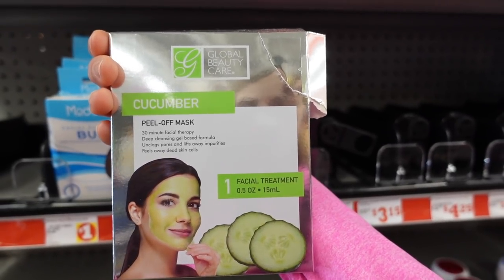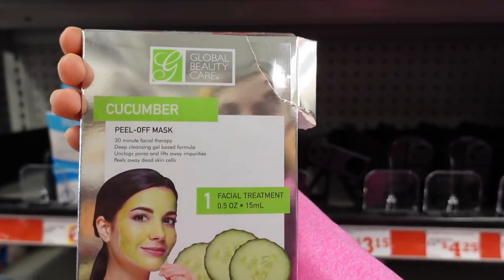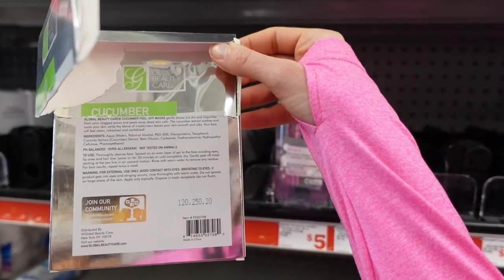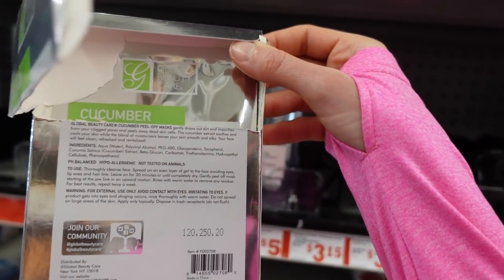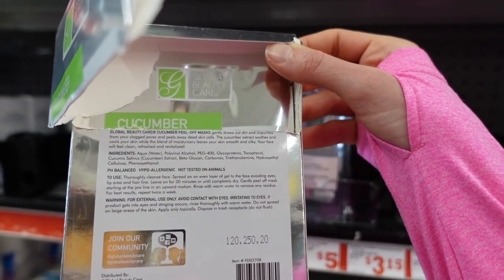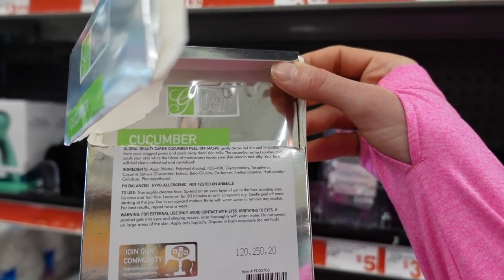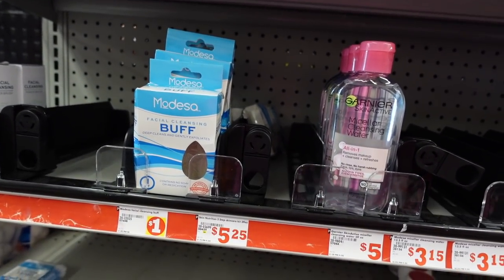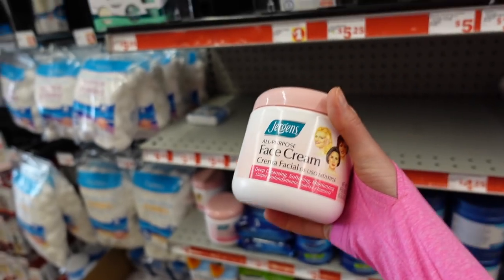Looks like we've got some masks here — a peel-off mask. These are everywhere. If you have heaped-up dead skin cells within the stratum corneum trying to shed and you try to pluck them off with tape stripping, they're going to come off, but it can cause a lot of irritation. Otherwise this looks pretty good — it's got beta glucan, a humectant, and glycoproteins that probably act as humectants.